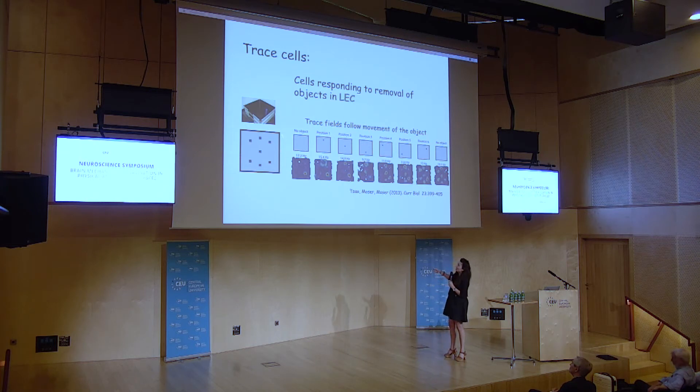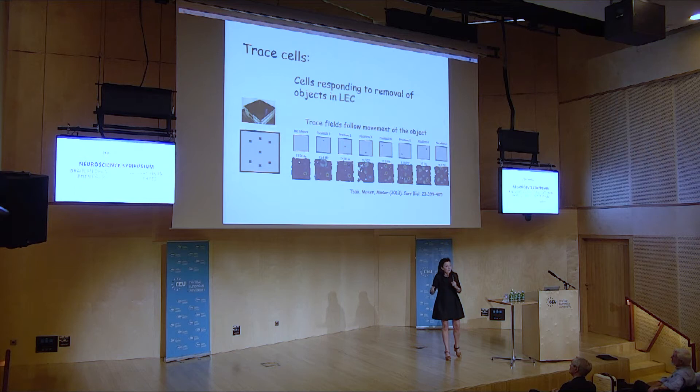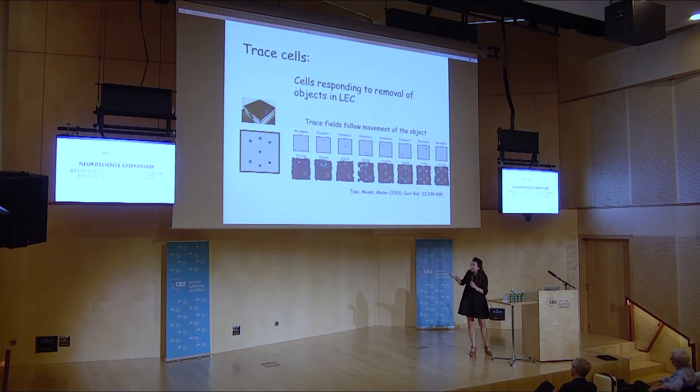Then he moved the tower to a new position, and there was a weak response like Jim Knerim found — but the position of the tower from the days before was also remembered. You can even observe a grid cell pattern — this cell type remembers the positions of different objects in the environment. To show a trace response for a long time, you have to train the cell on that object for some time. These are all published studies.